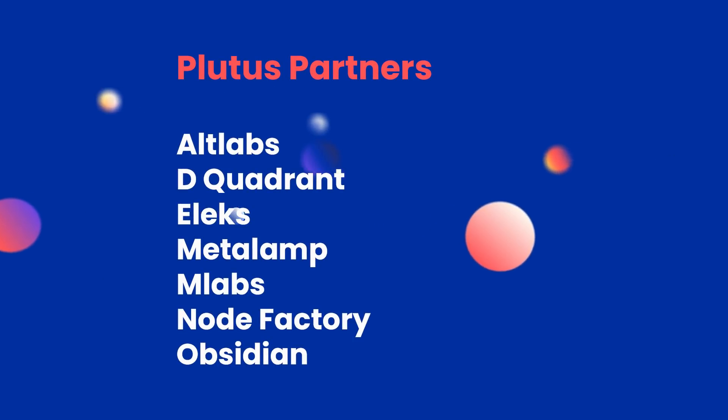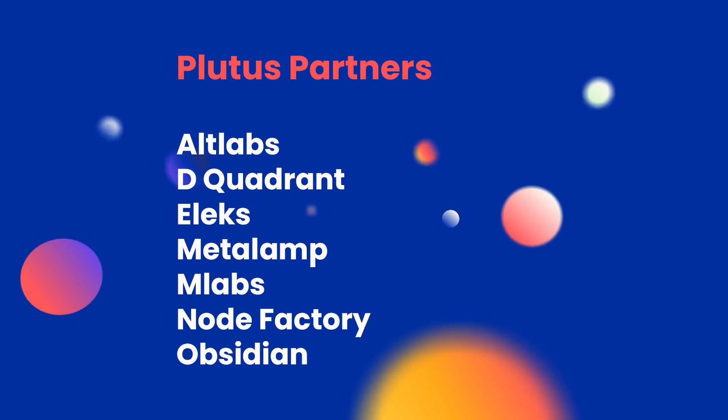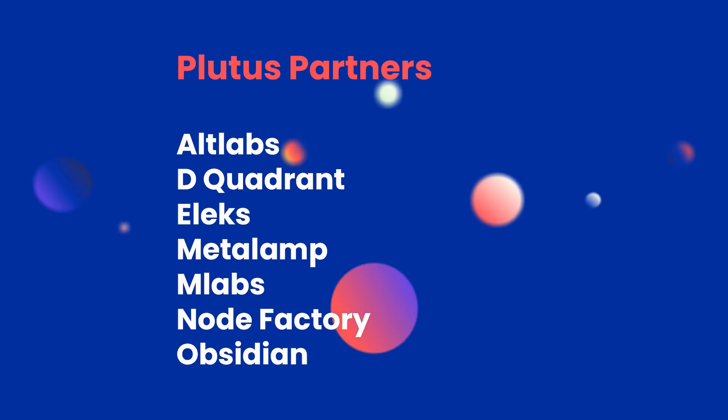Some important work going on behind the scenes is being done by our Plutus partners, who are developing a series of use cases. To introduce our partners briefly — they are not only testing their own Alonzo nodes, they are also building real-world use cases, and will bring their initial work to a conclusion on Alonzo White. The partners working on use cases include ArtLabs, DQuadrant, Elex, Metalum, MLabs, NodeFactory, and Obsidian.